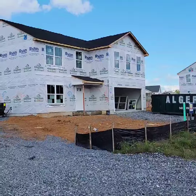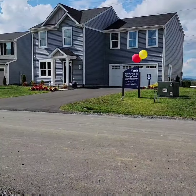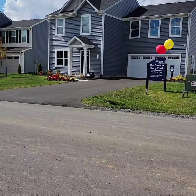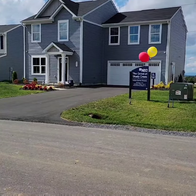Construction on Watson Lane is moving ahead pretty quickly, so don't miss out on your opportunity to take advantage of these still historically low rates. Give me a call at 434-262-4532 and let me help you call Shady Creek home.